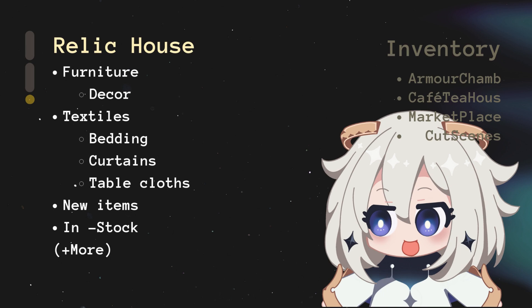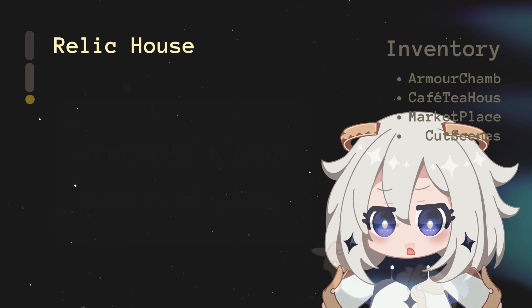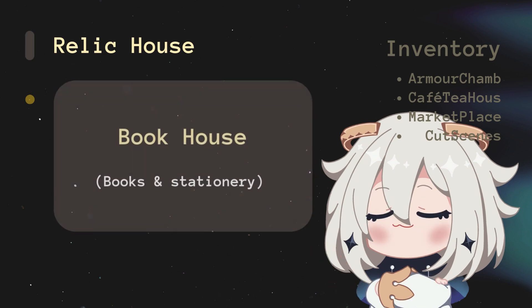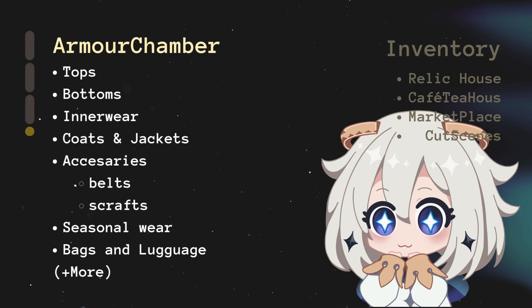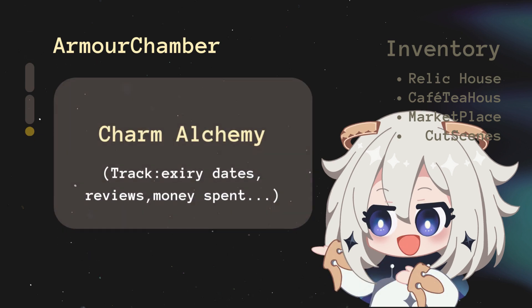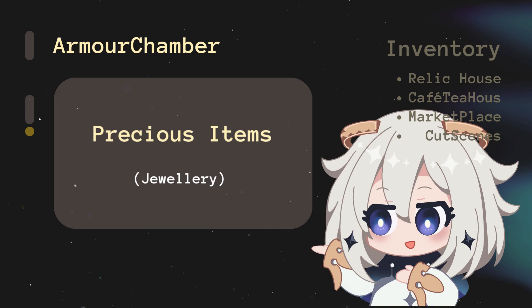Inventory is a collection of all your lists, databases, and resources. Relic House stores all your household items and personal belongings — Artifacts and Gear covers tech gadgets and related items; Book House tracks all your books and related resources. Armor Chamber is all about your wardrobe and visual presentation — Charm Alchemy covers skincare, makeup, and self-care routines; Precious Items tracks your jewelry and accessories.